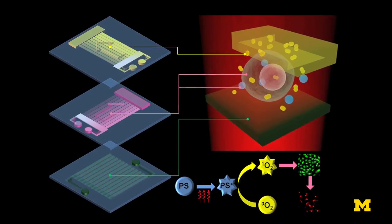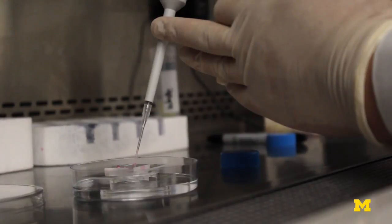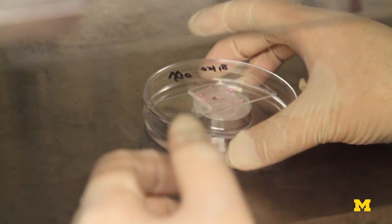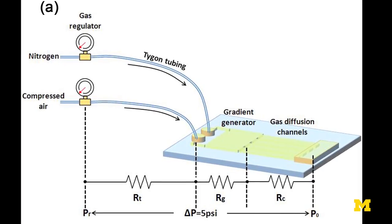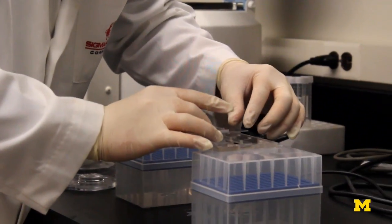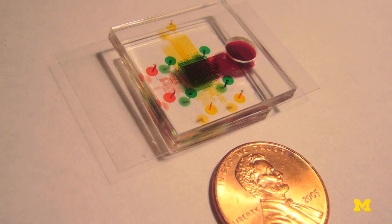Using this advanced microfabrication technology, we can actually stack in three layers. One layer is a cell layer, where we can introduce and inject cancer cells and culture them, and inject drugs in different concentrations. We can also put it onto the air channel, in which we can create many different oxygen concentration gradients. And we are also stacking an optical filter underneath. Stacking them all together, we can provide a thousand different conditions from one single chip, which is around five millimeters by five millimeters in core size.